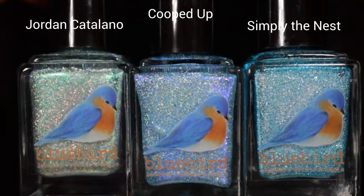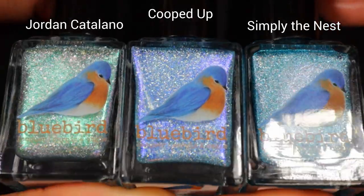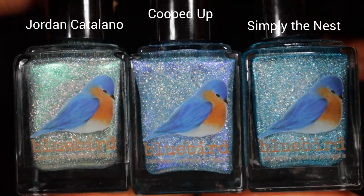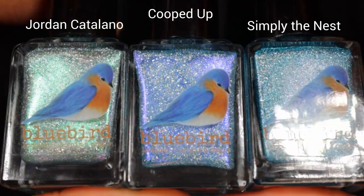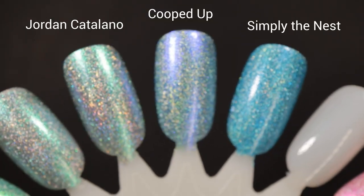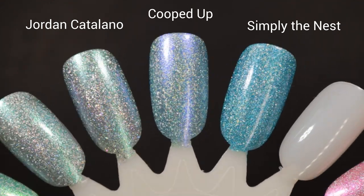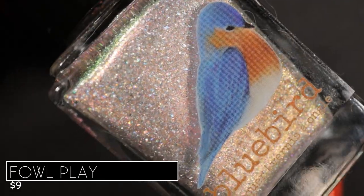For comparisons: on the far left is I'm So Over Jordan Catalano — since it has that blue shift and grayish base I wanted to show those together; in the center is Cooped Up; and on the far right is Simply the Nest from the Early Birds spring collection last year. The shimmer in Cooped Up leans a lot more purple than in any of the others. Simply the Nest doesn't have a shifting shimmer — it's just straight-up bright blue shattered holo. And I'm So Over Jordan Catalano has more of a green to purpley shift, with less of that indigo shift we see in Cooped Up.